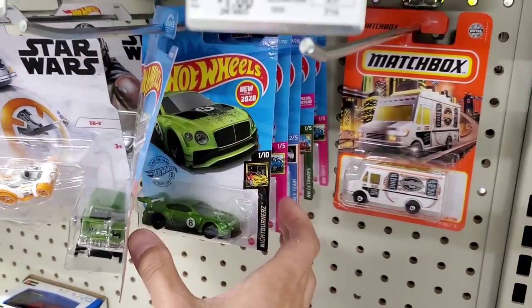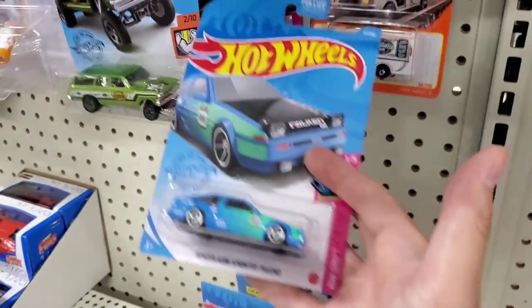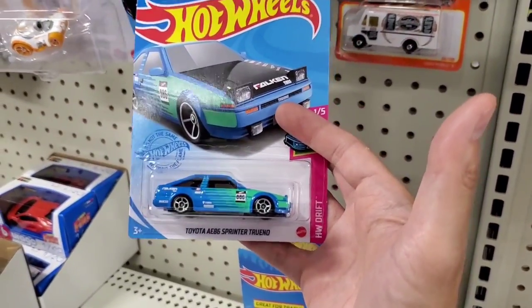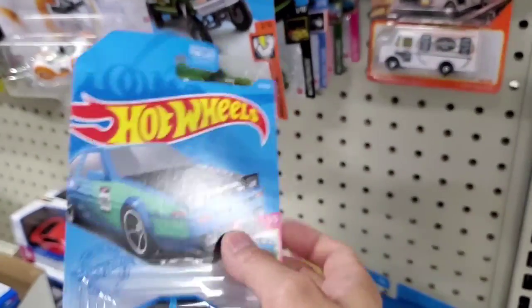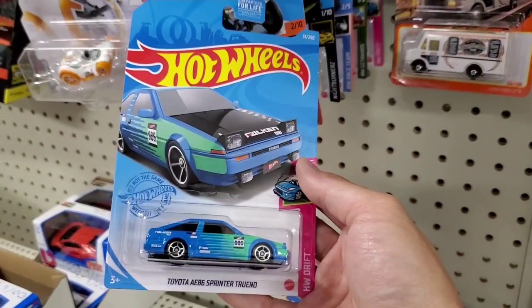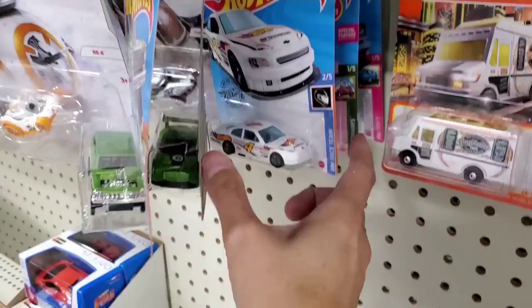There's a gasser. There is a Toyota AE86 and it has the Falcon graphics on it, and this came out of the A-Case. So I guess I am hunting through A-Case vehicles here on the pegs.